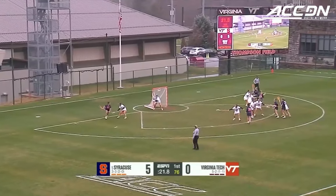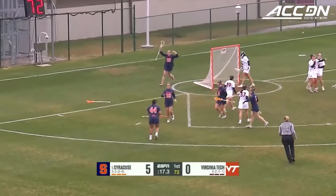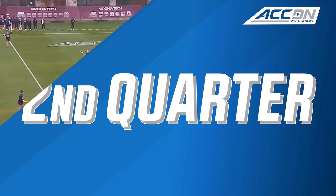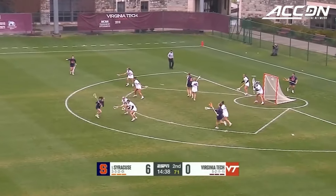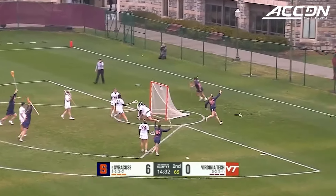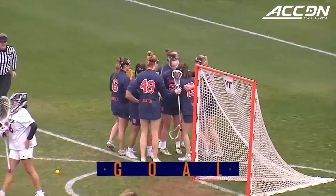Emma Muchnick for Syracuse looking to get her first goal. Emma Ward now from center, X dodges to the top of the crease, a 1-2 punch into the back of the net. Syracuse with a goal right before the end of the quarter. Cuse with 8 shots on goal, 6 of them tucked away. Make it a 7-0 score in a matter of 29 seconds into the second quarter.